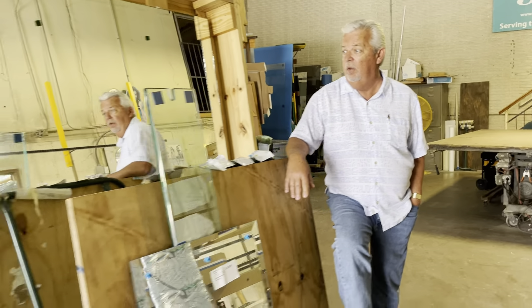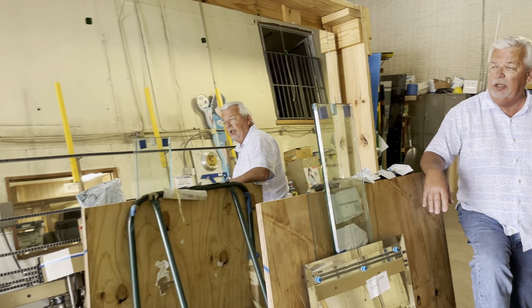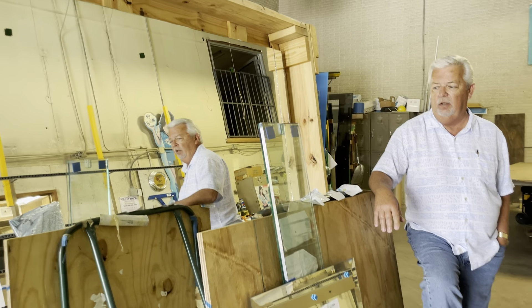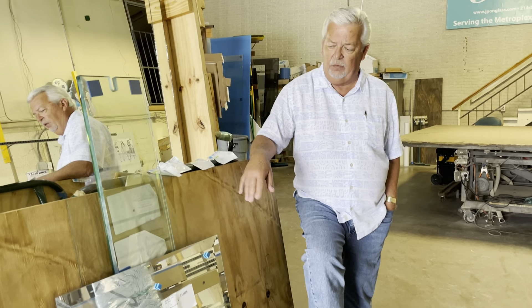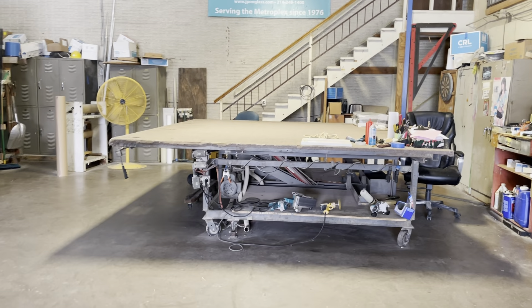Today we're out in the warehouse looking at the lots of different things that we participate in with glass. To my right you see a big piece of mirror. We buy mirror in bulk like this and then cut it down and customize it to your specific needs. Same thing with glass. Cutting tables over here on the left — this is where we do that customized work.